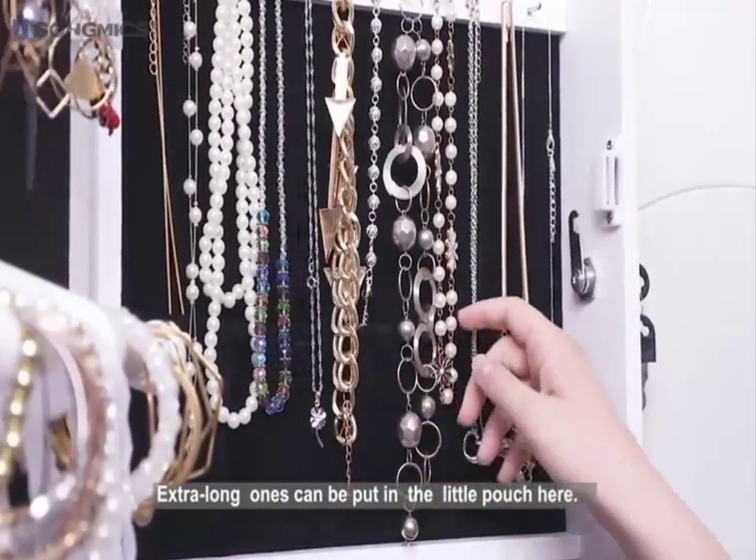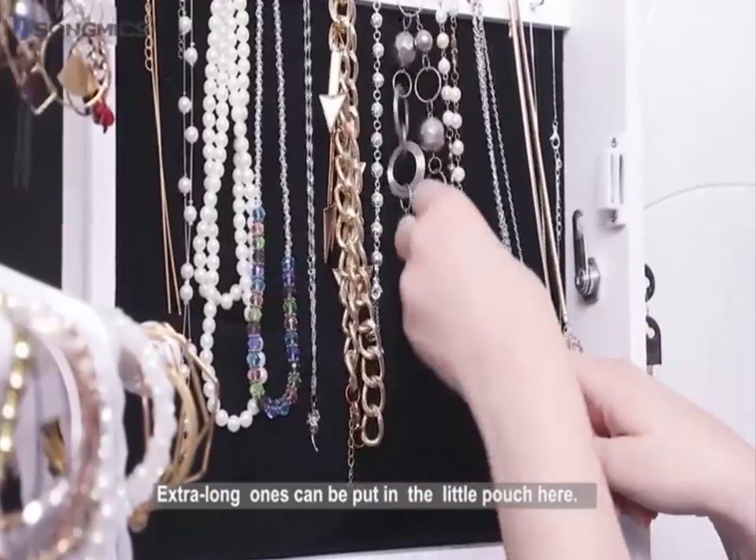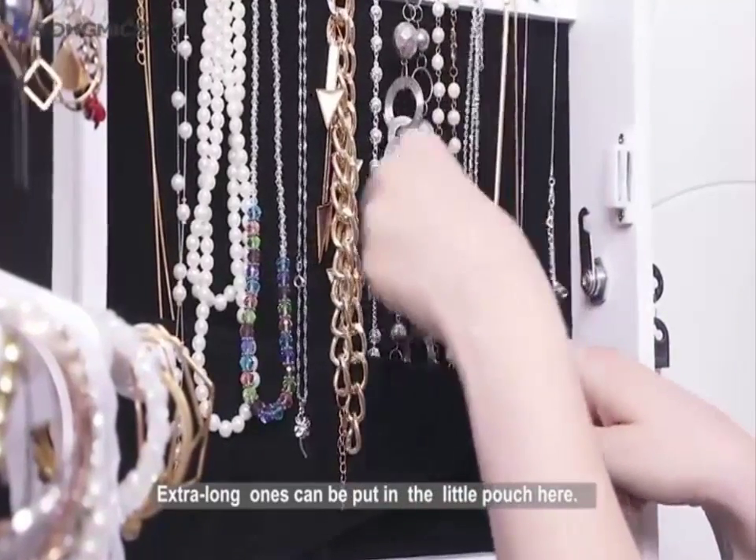As you can see I've put the extra long ones in this little pouch here. This pouch is perfect for keeping things from getting tangled when you close the door.